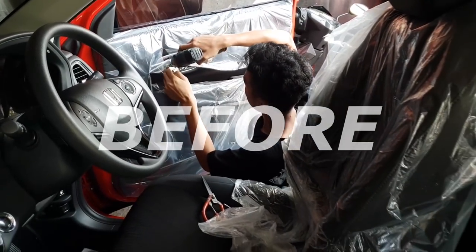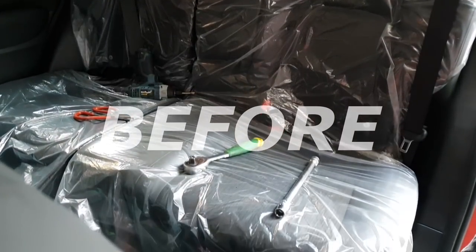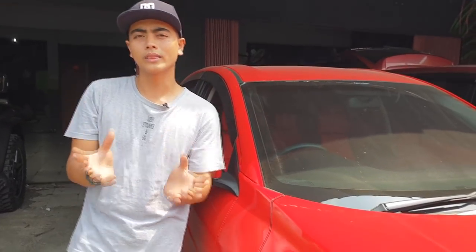Let's get started. Hello guys, welcome back to Hardi Classic Car Interior. Today Classic Car Interior is currently working with the all-new HR-V in 2018. It has differences between the HR-V Y generation and the HR-V 2018 generation. Let's take a look at the interior set from the Classic Car Interior team.